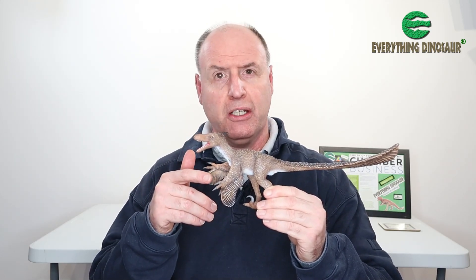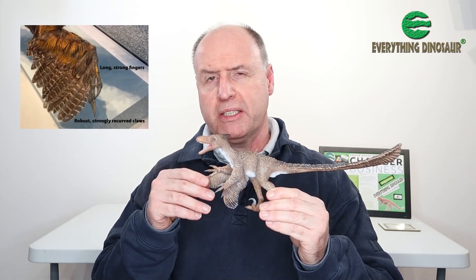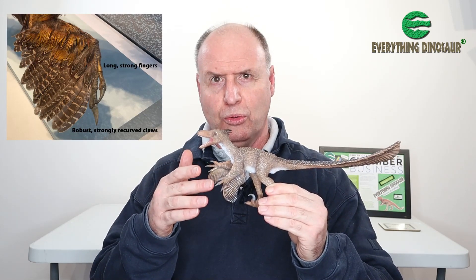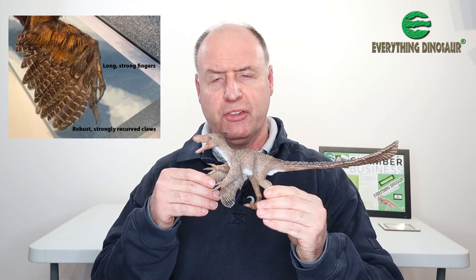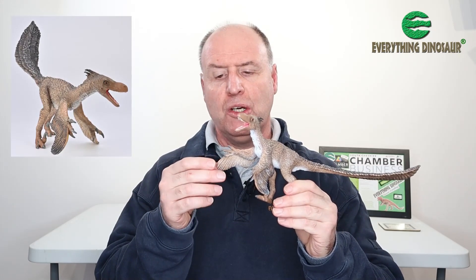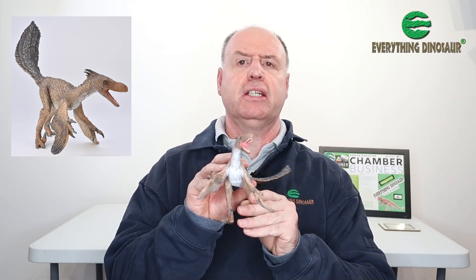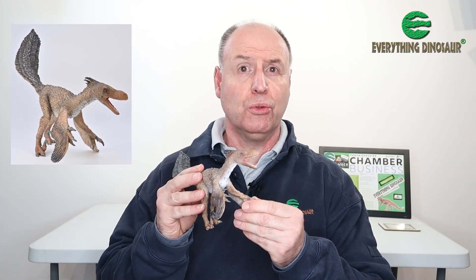In terms of the fingers, with Maniraptora there's quite a lot of variation within the digits and their sizes. But with Velociraptor it's got long metacarpals and proportionately long digits too — long fingers. The claws on the ends of those fingers are strongly recurved. Collector have interpreted the model with its fingers not joined, as you might see in other members of the Dromaeosauridae and Maniraptora with the second and third digits fused. They've shown them as separate, indicating strong, powerful digits which can be used for grasping prey.